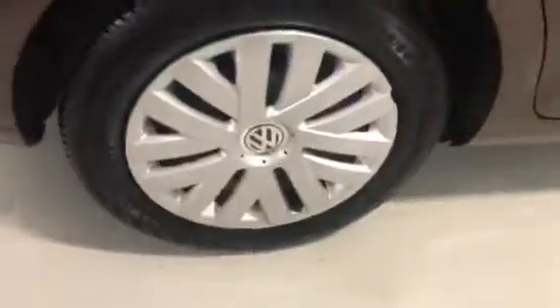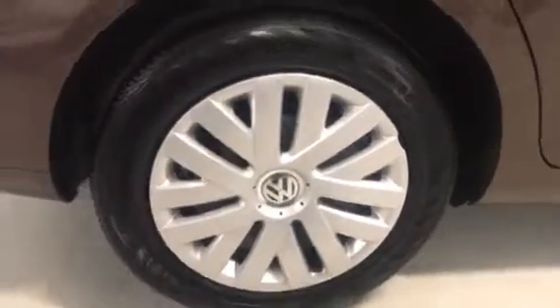The vehicle has roof rails. Another tire here as we go around the back.